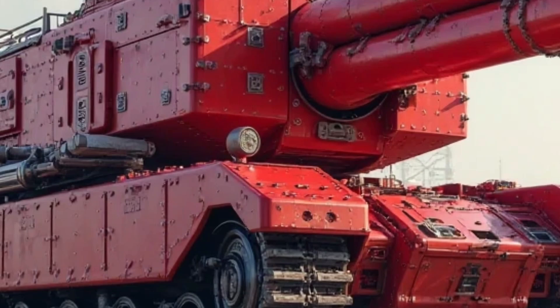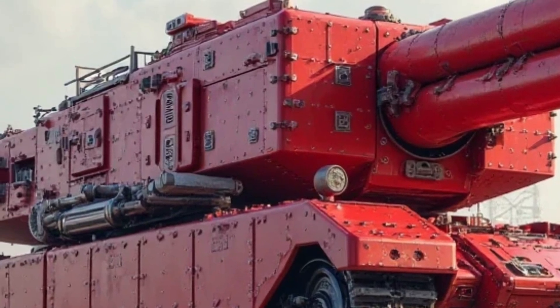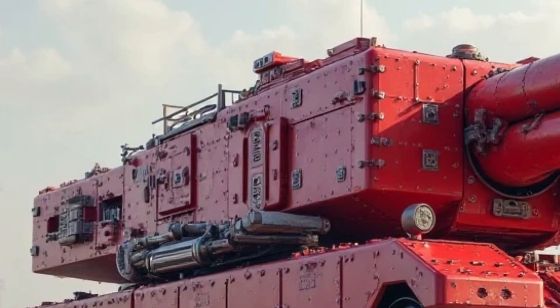The new color schemes and upgraded detailing add a contemporary touch. The bike continues to have a single-seat layout, which enhances its minimalist appeal, but Honda also offers an optional rear seat for those who prefer to carry a passenger.